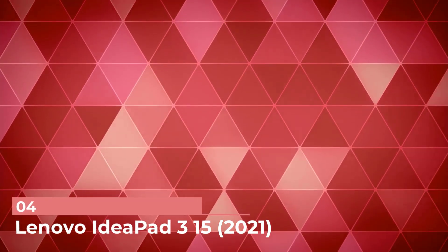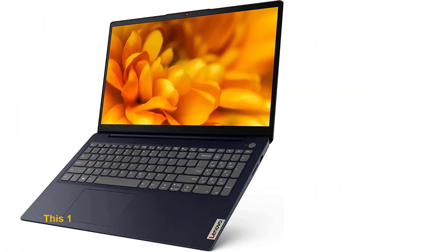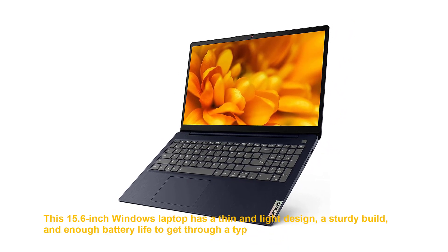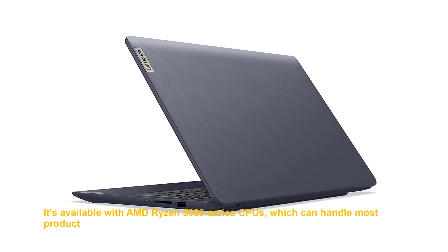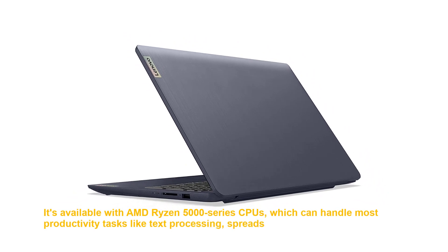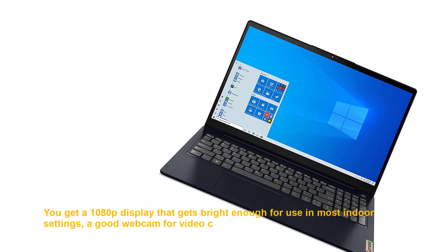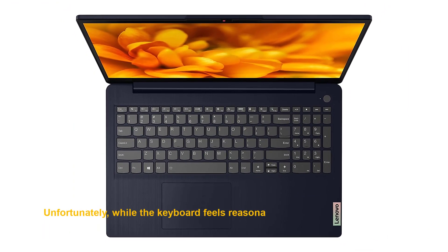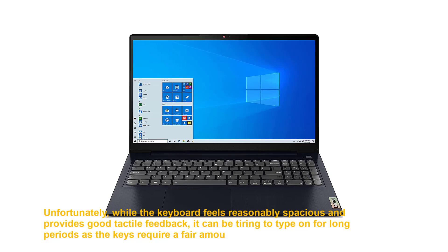Number 4: Lenovo IdeaPad 3 15 2021. Our best budget pick is the Lenovo IdeaPad 3 15 2021. This 15.6-inch Windows laptop has a thin and light design, a sturdy build, and enough battery life to get through a typical 8-hour workday. It's available with AMD Ryzen 5000 series CPUs, which can handle most productivity tasks like text processing, spreadsheets, web browsing, and video playback. Unfortunately, while the keyboard feels reasonably spacious and provides good tactile feedback, it can be tiring to type on for long periods as the keys require a fair amount of force to actuate.